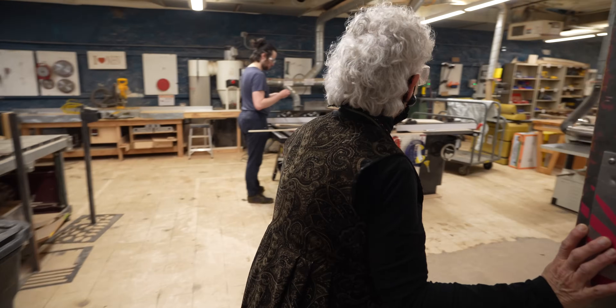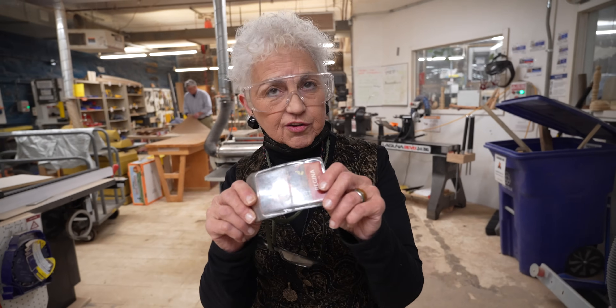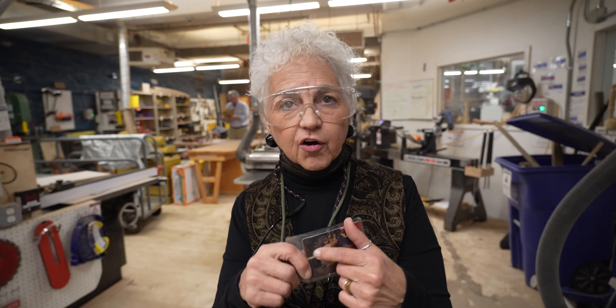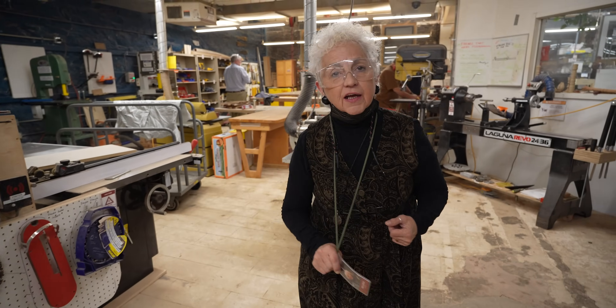It's pretty loud in here. Now we get a badge to come into the place, and then you get trained by a facilitator. We're telling that machine to recognize your badge — if you're not trained, that machine won't come on.